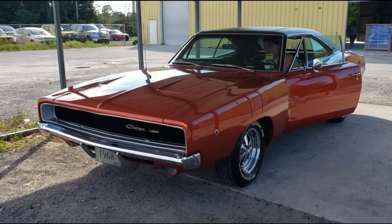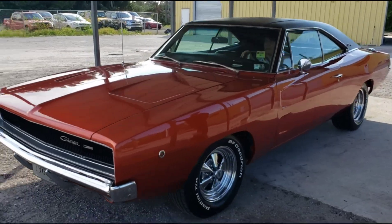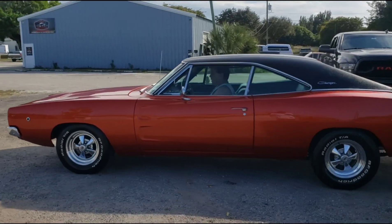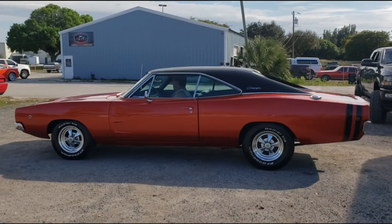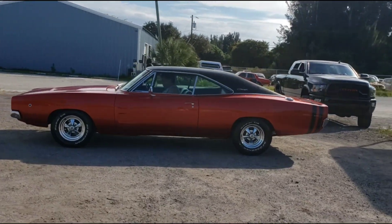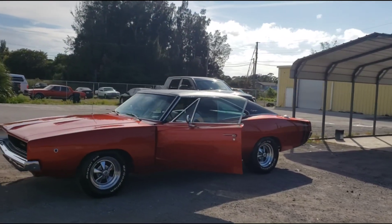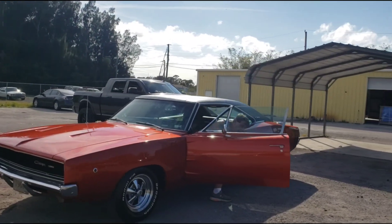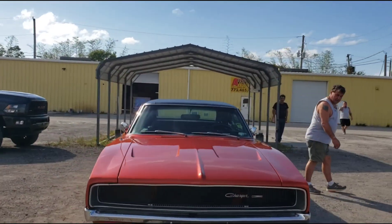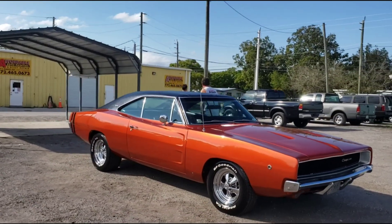Woo-hoo! Real American muscle right here. Woo! Jesus Christ.